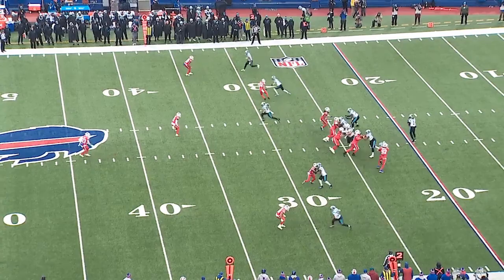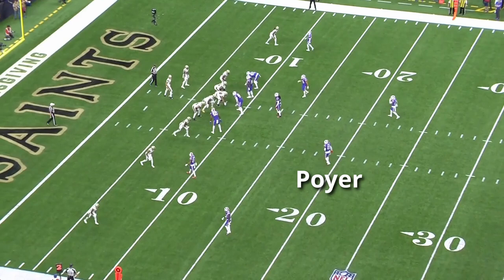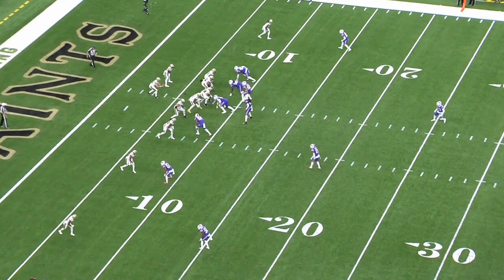The Bills will give the same looks with Poyer and Hyde — they're not scared of rotating either one down. That's really almost regardless of the matchup they're going to get. Whether it's rotating a guy down onto Rob Gronkowski or a team's slot receiver, they're both talented enough to get the job done.